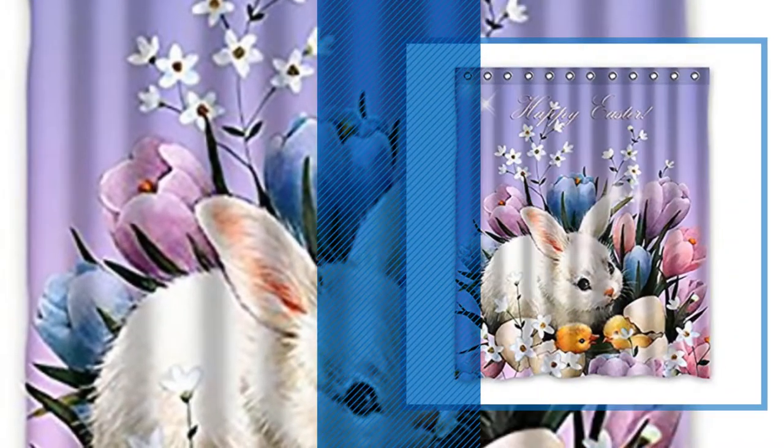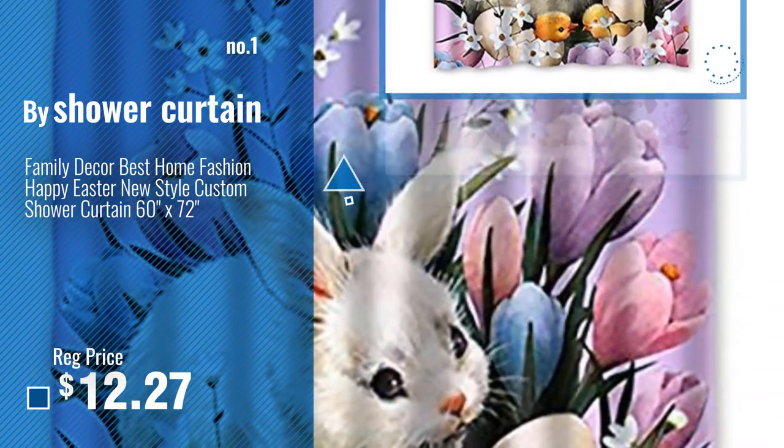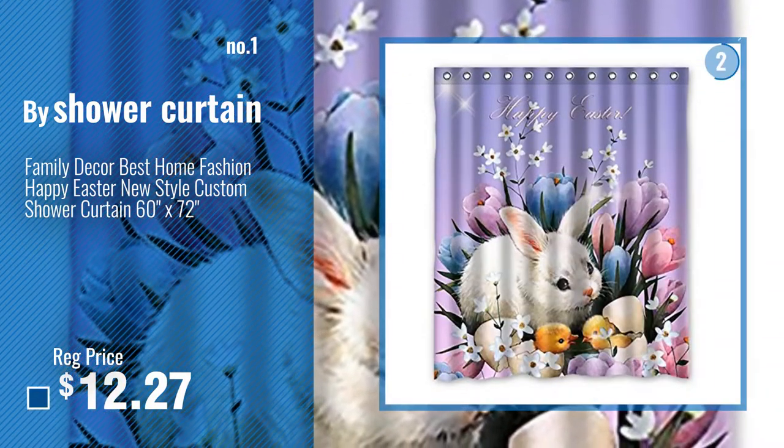Number 1. Buy Shower Curtain. Watch this video. Choose your favorite.